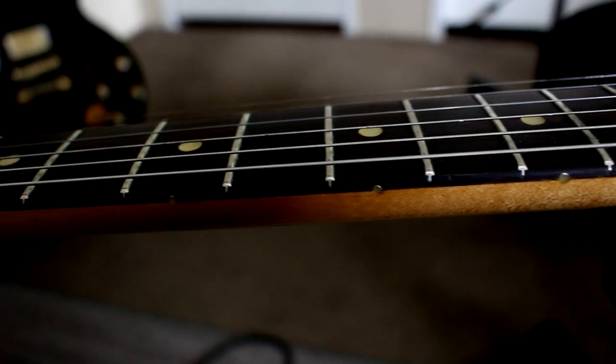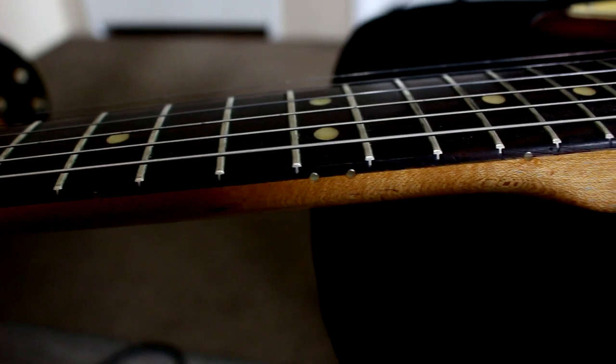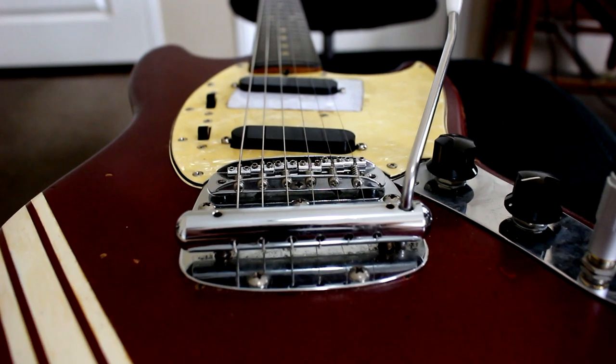It's really amazing what kind of history people just throw away, not knowing what they have or just not appreciating it. I'm going to tell you about a classic guitar from the late 60s that very nearly ended up buried in a landfill.